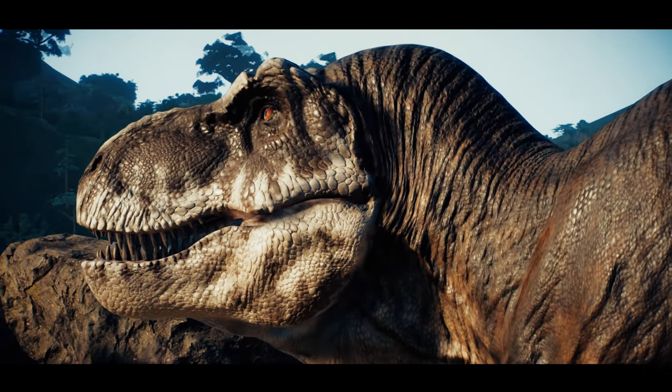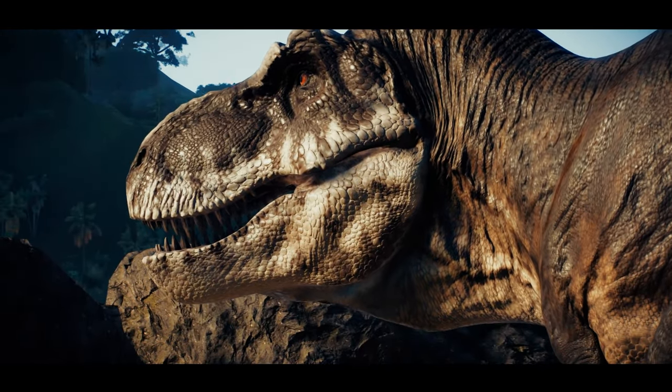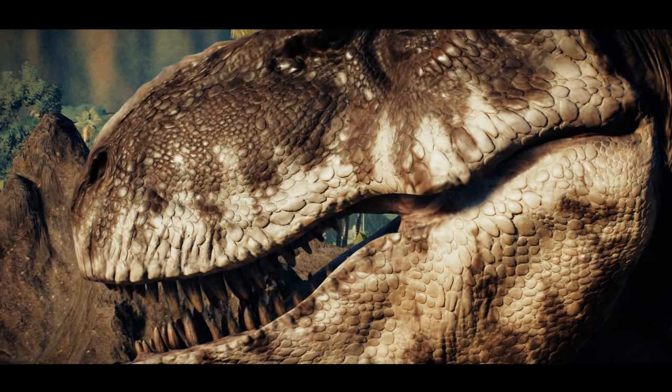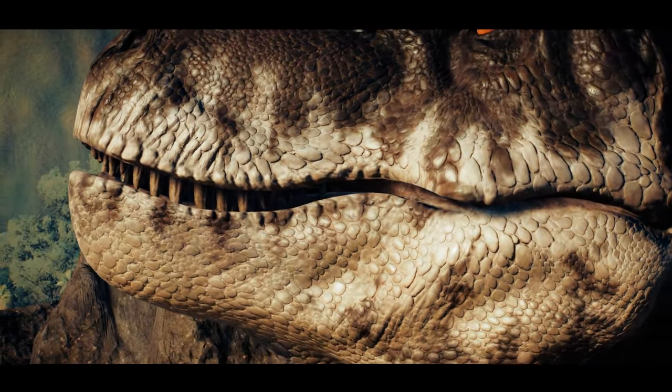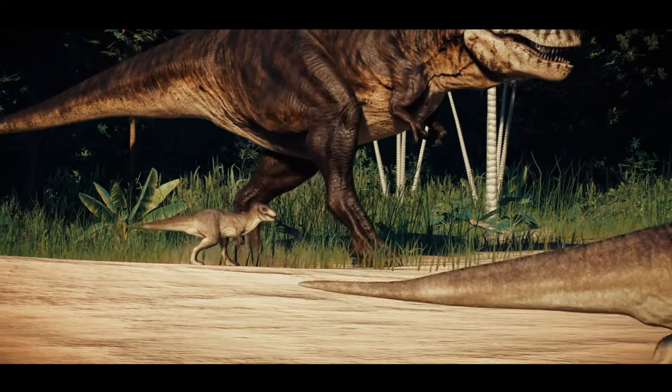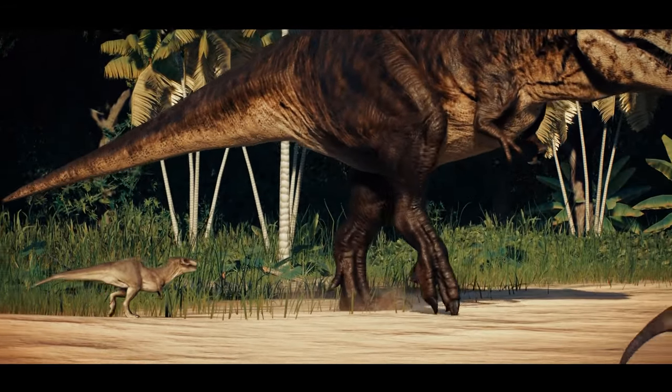Tyrannosaurus rex often lose at least two-thirds of their original brood of 15 or so in the first year. Now, there are only four.